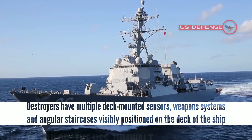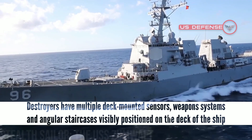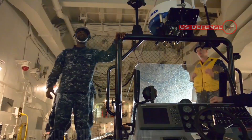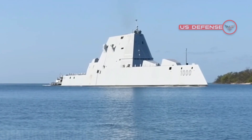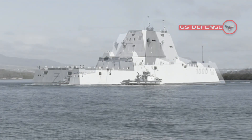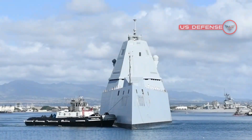Most current destroyers, for example, have multiple deck-mounted sensors, weapon systems, and angular staircases visibly positioned on the deck of the ship. None of these features, however, can be seen on the Zumwalt. Some of the Zumwalt's weapons, for instance, are housed in cone-like structures. The fewer edges or identifiable shapes a warship has, the lower the possibility that electromagnetic signals will effectively transmit an accurate picture of the object.